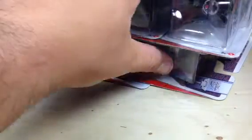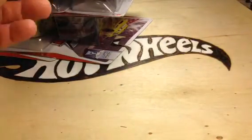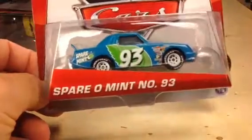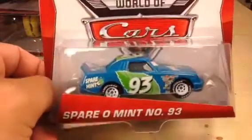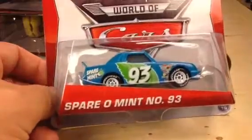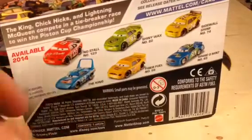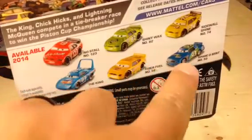Very cool. I'm just not going to open these up — it won't take too long. I just want to do a short video and show you these. Here we have Sparrow Mint, number 93. I think all these have been released before — they're just re-releasing in 2014. But I just recently started collecting cars. I have not seen No Stall yet or Fiber Fuel. I will be showing you some. I already showed you Shiny Wax, I think.